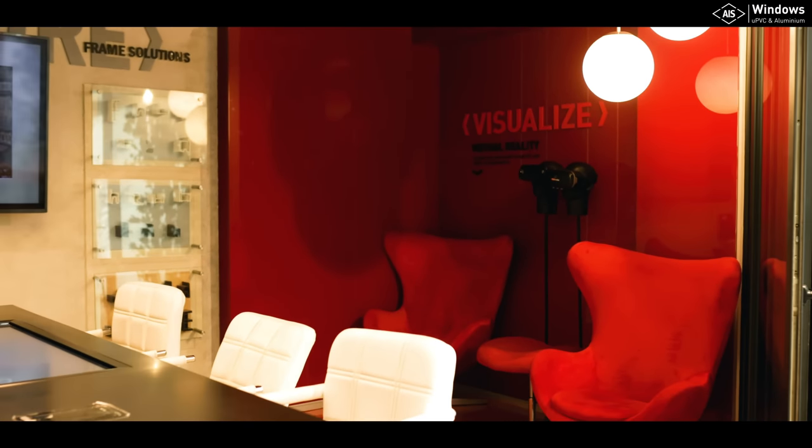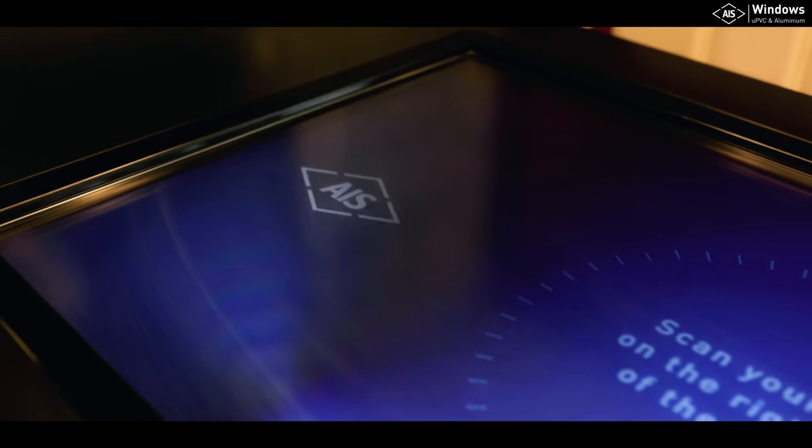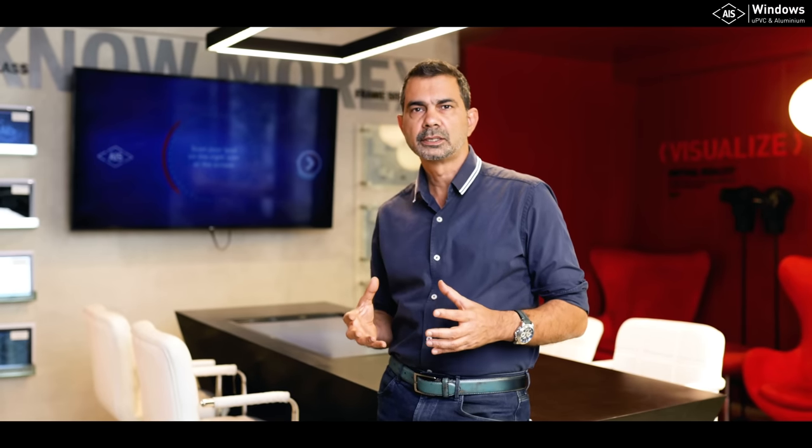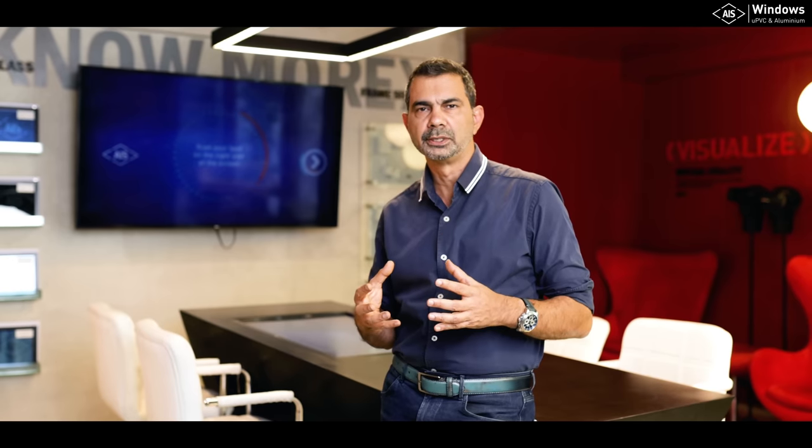As I enter, I come to this AIS Brand Sanctum space, which is where you get an idea of the legacy of AIS and its extensive range of products. AIS Asahi Glass India is a leading manufacturer of components in the auto and glass industry, used in homes, offices, hotels, and every kind of architectural application as well as interior design. AIS Windows offers a comprehensive range of solutions for windows and doors in aluminium as well as UPVC.